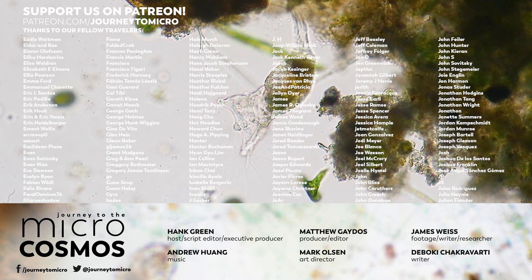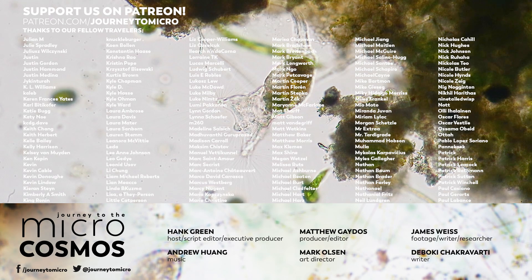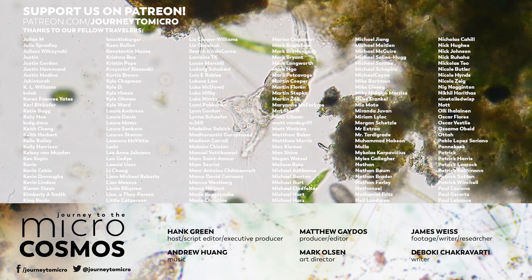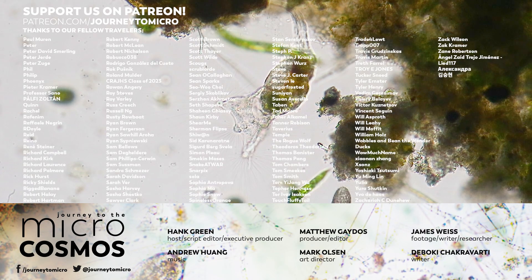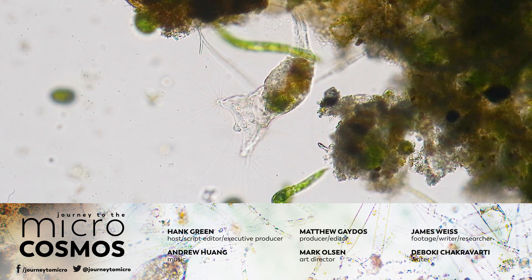Thank you for coming on this journey with us as we explore the unseen world that surrounds us. Thank you especially to all of our patrons. You can find us at patreon.com/journeytomicro. And if you want to see more from our Master of Microscopes James, check out jamandgerms on Instagram.